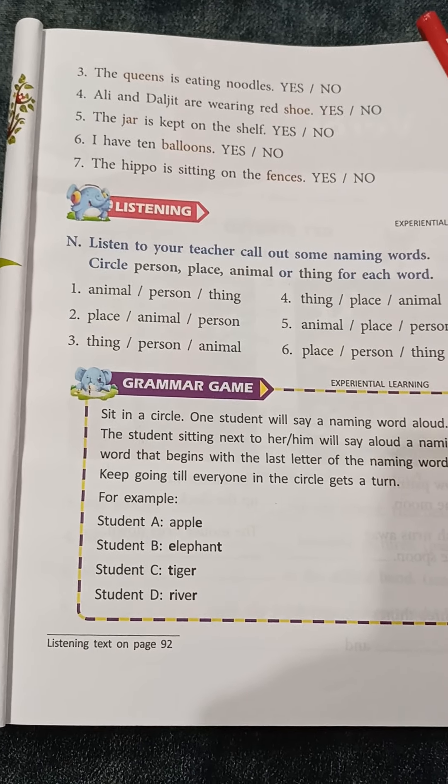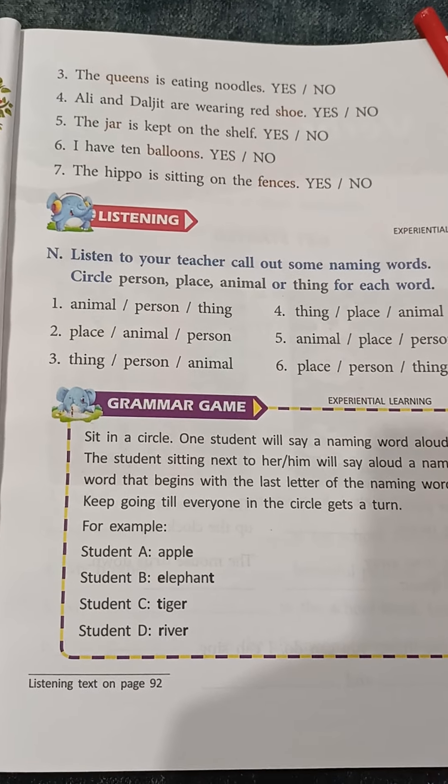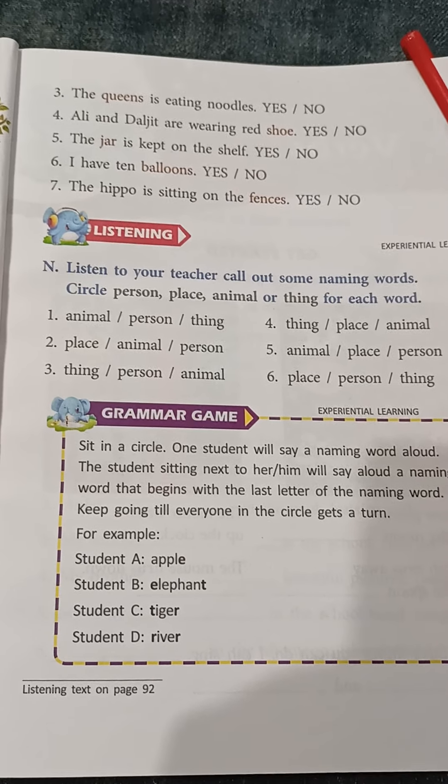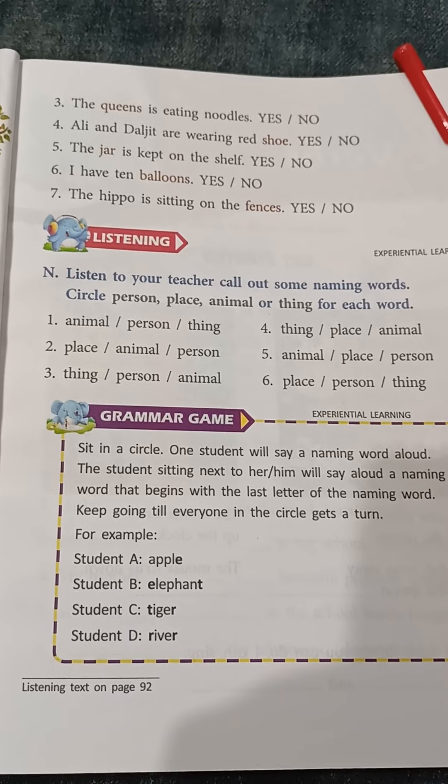Number 5: The jar is kept on the shelf. Here the coloured word is 'jar'. 'Is' is used here, and 'is' is used for one. So the jar is one here. The answer for this question is yes.